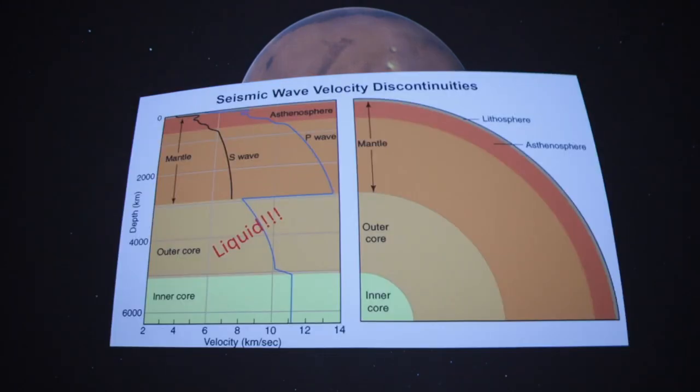Besides figuring out if Mars has quakes, we want to understand the interior structure of other planets. We know Earth's interior fairly well — a rigid outer lithosphere, below that the asthenosphere, then the mantle, outer core, and inner core. We know this not because we've drilled into the earth, but from earthquakes. Shock waves change their behavior as they travel through different physical materials, which lets us map the interior.